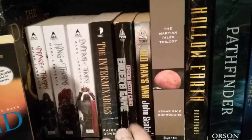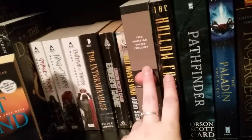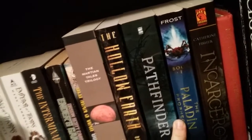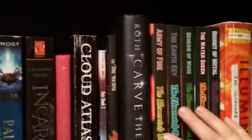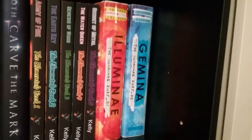Then we start going into more of our sci-fi. So we have Ender's Game, Old Man's War which my dad wants me to read, the Martian Tales trilogy — this is the same guy that wrote Tarzan, and these two books actually happen in the same world and time period as Tarzan, with Hollow Earth set in the actual Tarzan world. We have Pathfinder from Orson Scott Card, Incarceron, Timekeeper, Cloud Atlas, and so on. The Elementals are technically dystopian but because they're set in space I decided they worked more for sci-fi. Then we have the Illuminae Files — the only ones out so far.